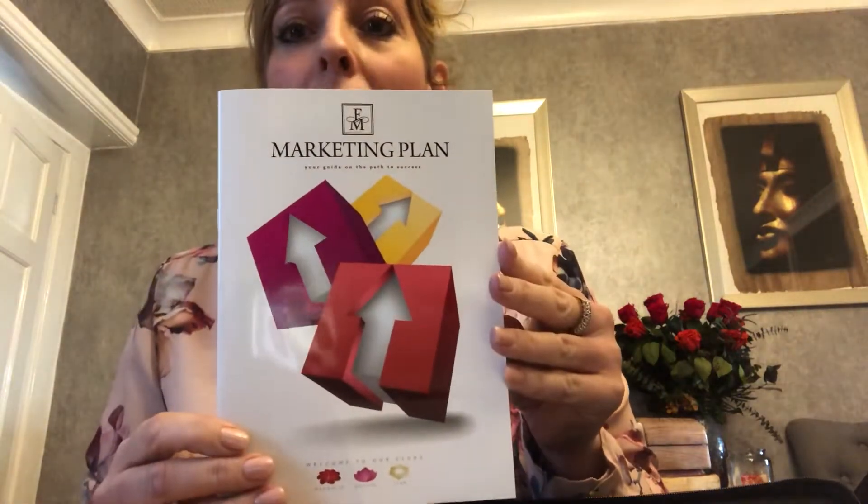In the kit you also get the marketing plan. I would really recommend you have a really good look through this because everything that you need to know about the business, everything is in here. So you need to have a read of that one, the marketing plan.